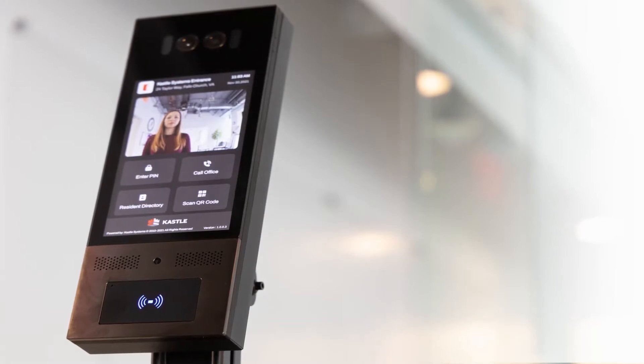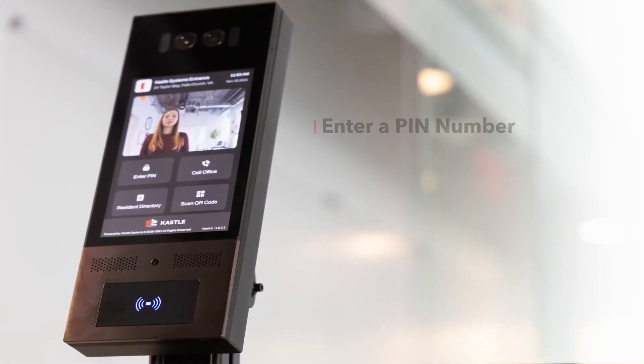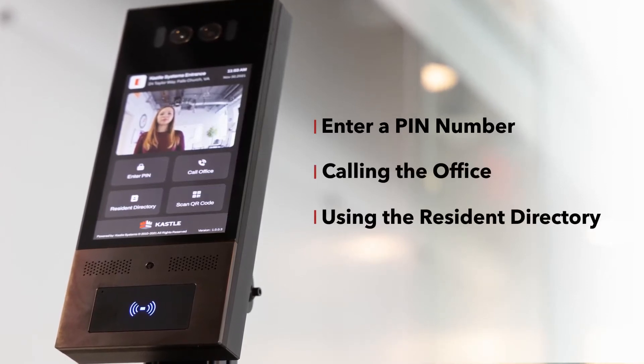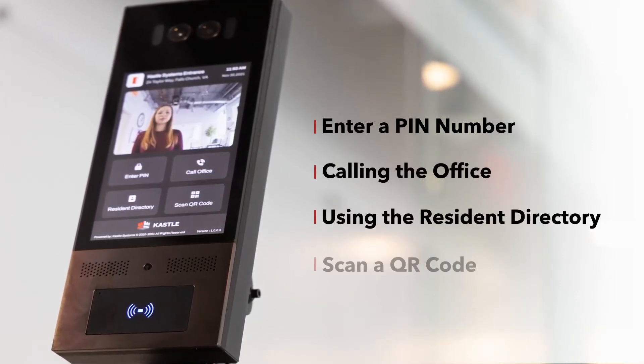The modes of entry through CASEL VideoCom are using a PIN number, calling the office, using the resident directory to call a resident, and scanning a QR code.